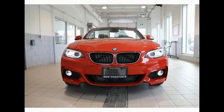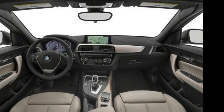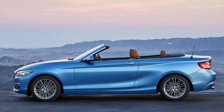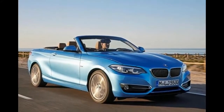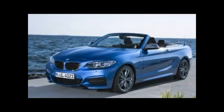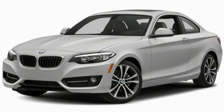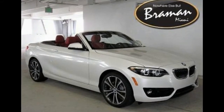Propelling the 230i is a turbocharged 2.0-liter inline-4 that makes 248 horsepower and 258 lb-ft of torque. The M240i gets its power from a turbocharged 3.0-liter inline-6 that makes 335 horsepower and 369 lb-ft of torque, the latter available from 1,520 to 4,500 rpm. Both engines feature twin-scroll turbines, direct injection, variable intake valve lift, and variable valve timing.